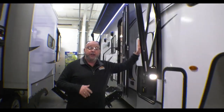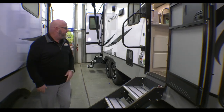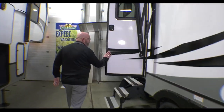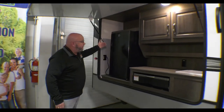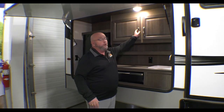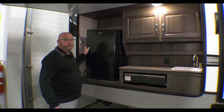Out here you've got a big power awning with LED lights up overhead. You've got the Lippert Solid Step. You've got a big, massive outdoor kitchen — a Capitol Grill, hot and cold running water, cabinet space, and a 3.5 cubic foot refrigerator.